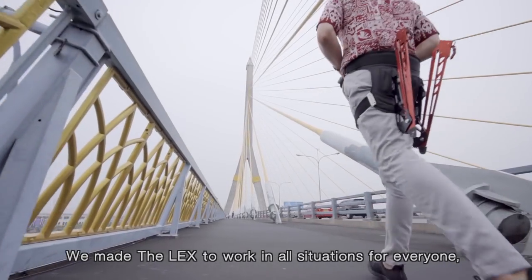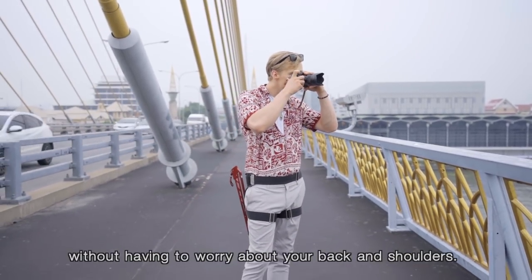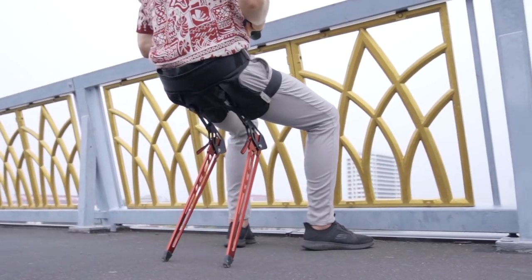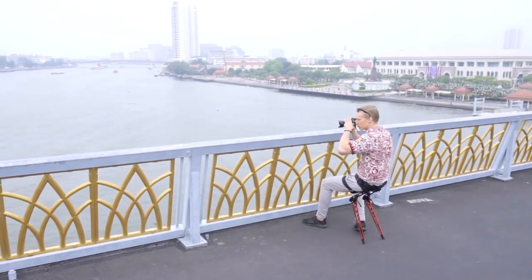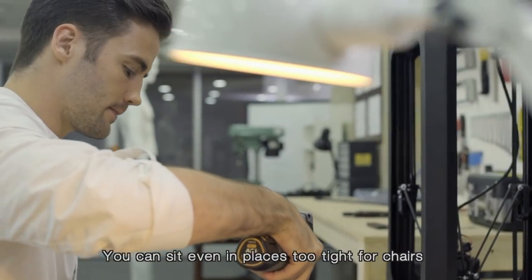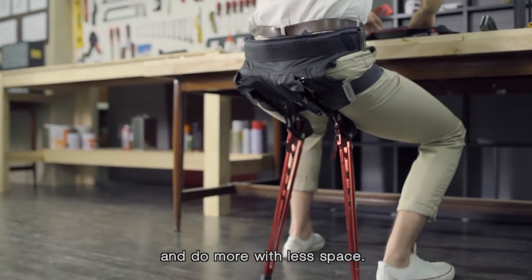We made the LEX to work in all situations for everyone. It's great for traveling and exploring new places without having to worry about your back and shoulders. The LEX will also change how we use our workspace — you can sit even in places too tight for chairs and do more with less space.